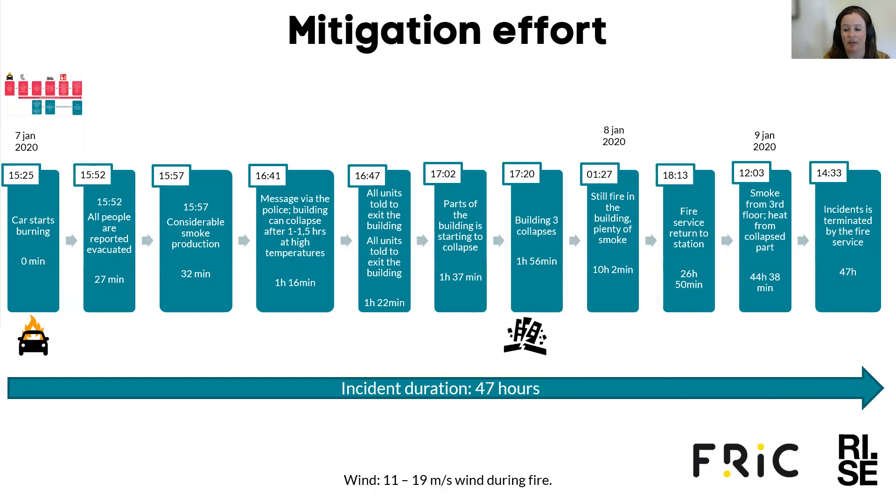At 32 minutes after the incident started, just before four o'clock in the afternoon, there was considerable smoke production. About 40 minutes after the fire started, a message via the police warned that the building could collapse due to high temperatures observed. At 4:47 all units were told to exit the building. Just after 5 o'clock, parts of the building started to collapse, and at 5:20 building C collapsed.